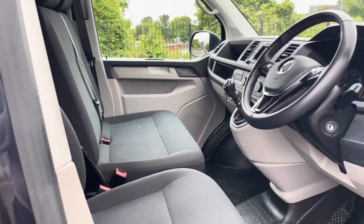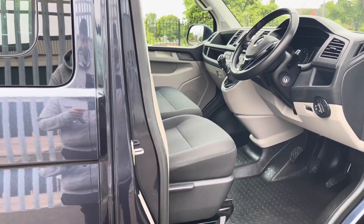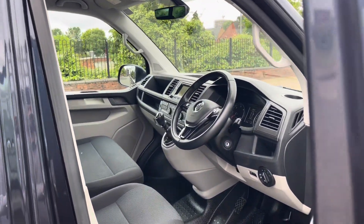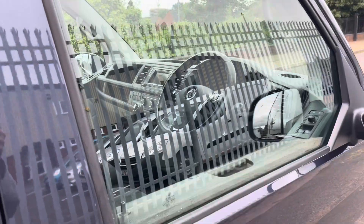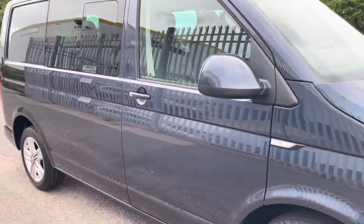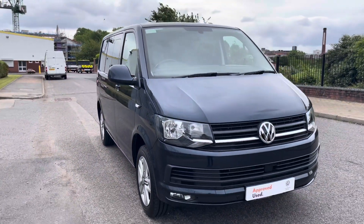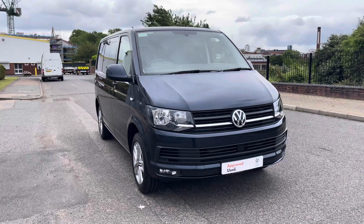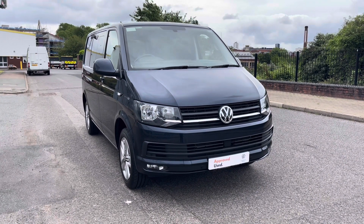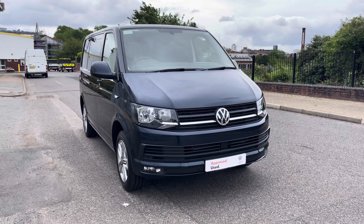On the floor of the cab we have rubber flooring with a slightly cushioned feel for those extra long days at work or long journeys. This same flooring extends through the rear passenger area and the rear loading area. That concludes the 360 walk around of this approved used Transporter — feel free to join me inside the cab as we explore the technology in greater detail. Thank you for watching!